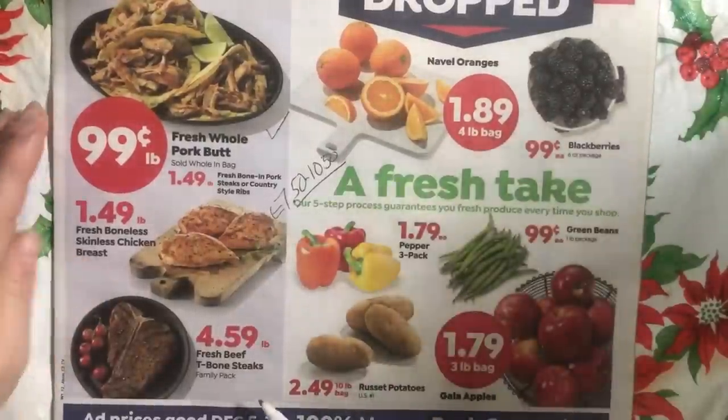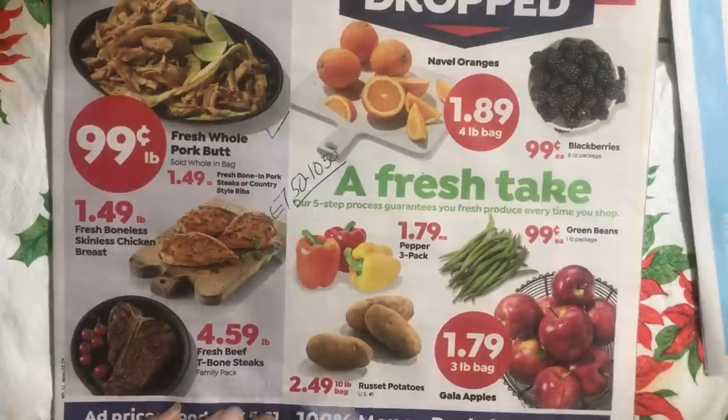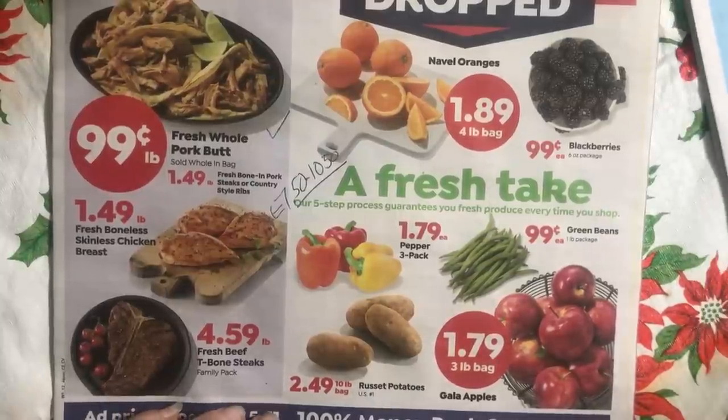T-bone steaks — not terribly bad at $4.60, but I'm not in the market for them.